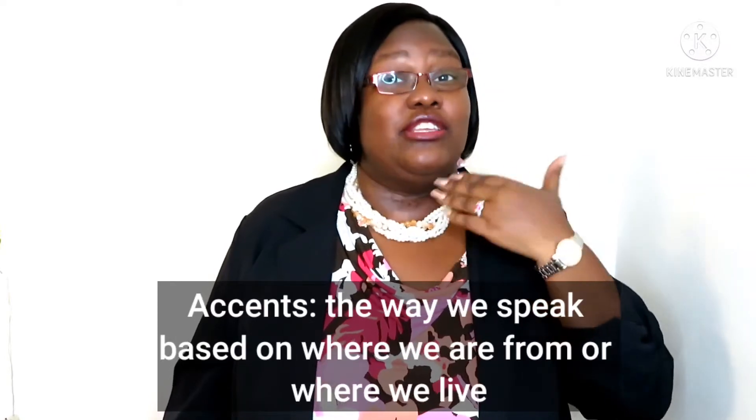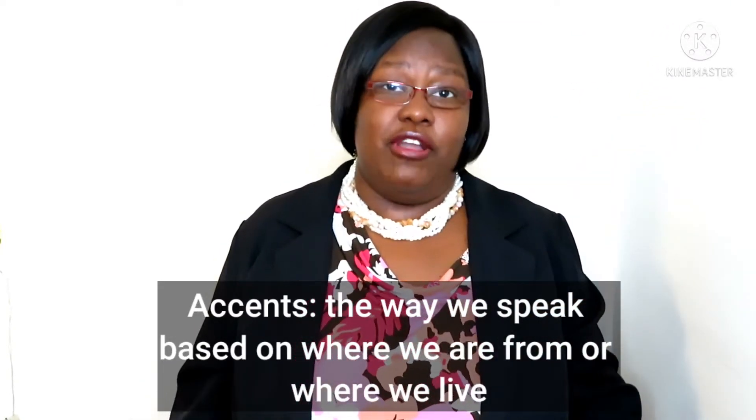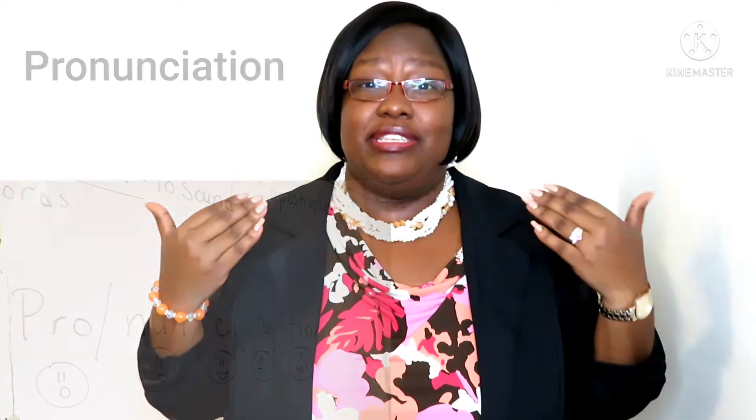Accents is how a person is talking based on the country or the place they are from, because all of us have different accents. The sound of our voices, the way we sound our pronunciation, our intonation — how high or how low we say our words — will determine where we came from. So it is important to listen to different accents and listen to different speakers who speak English.